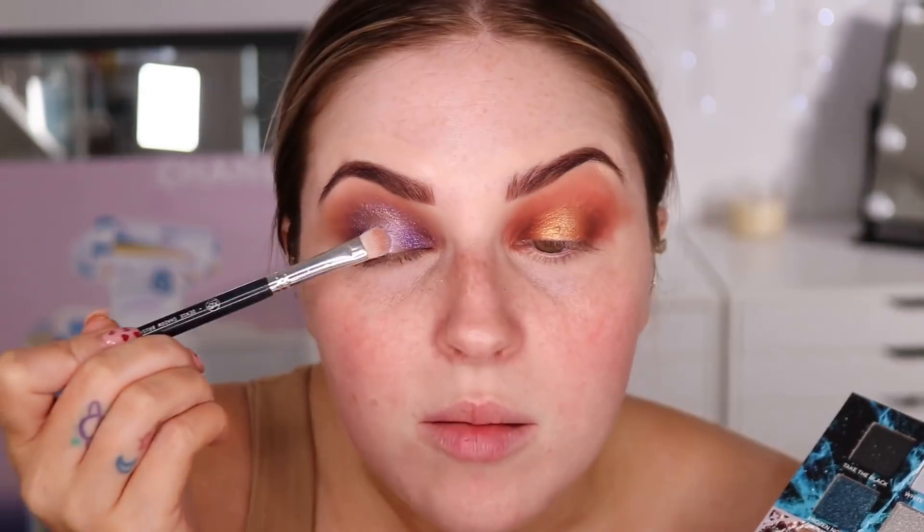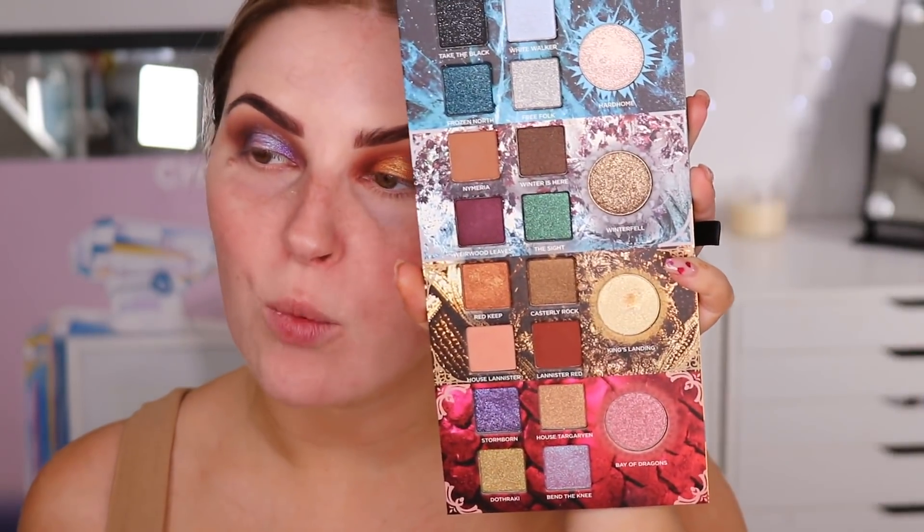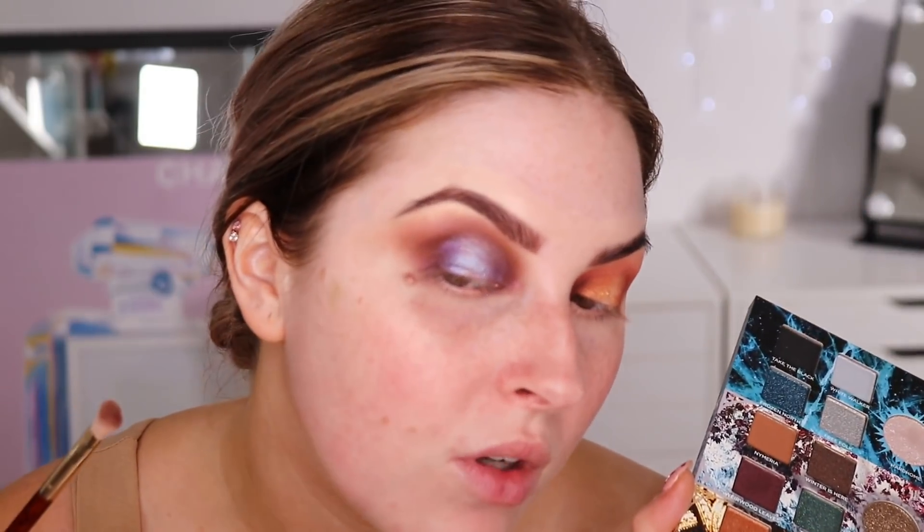It's a really pretty silver once you put it on — like a gunmetal silver. Because I wet it, it's a little bit darker. Then I'm going to take a little bit of Bend the Knee — who's your favorite Game of Thrones character? Mine's Daenerys, I'm really basic. I'm pressing that right on top of the silver to give it a reflect; it's like a duochrome lilac-y shade. To highlight this side I might mix King's Landing with a little bit of Hard Home just to balance it out, since there isn't really a good cooler tone highlight color in the palette.